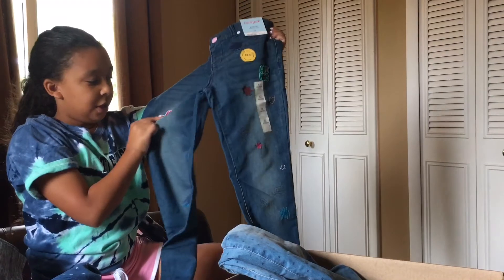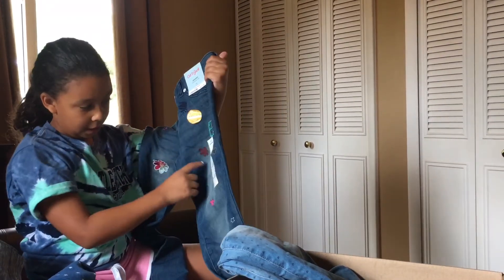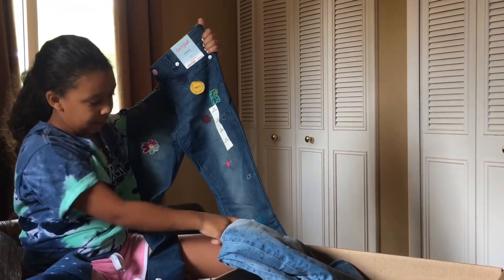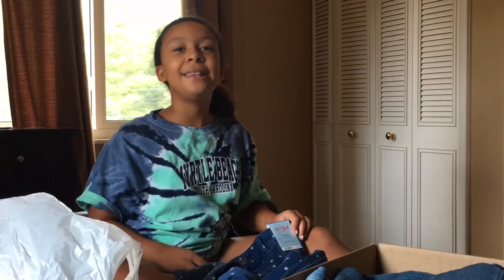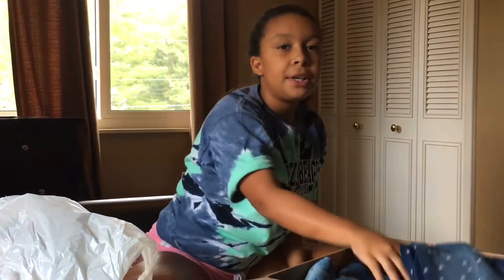My favorite jeans have patches on them — there's a flower, one that says 'Good Vibes,' and there are stars, hearts, pizza, and other stuff. The last pair of jeans are simple little star ones. I have some like them but the stars are gold and much smaller.